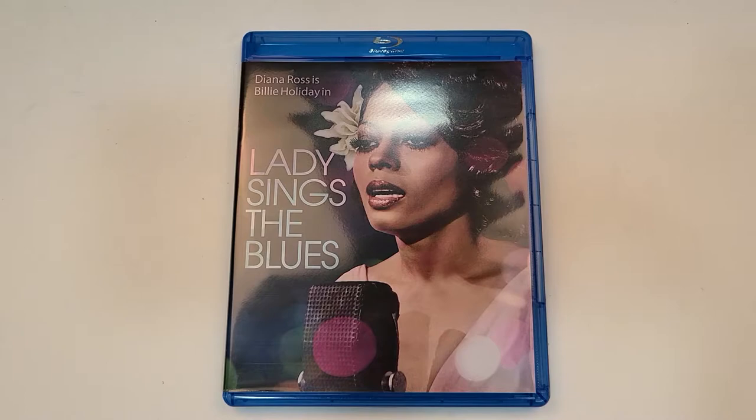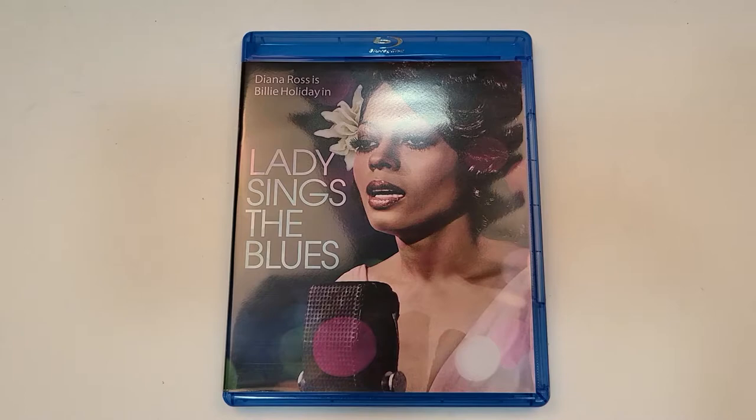I hope you guys did enjoy the video. Remember you can find more information and links to purchase Lady Sings the Blues down in the description below. I will be reviewing this in my shopping guide and reviews for 02-23-21. If you haven't already, subscribe for our videos, check out our other videos, and I'll see you guys next time.